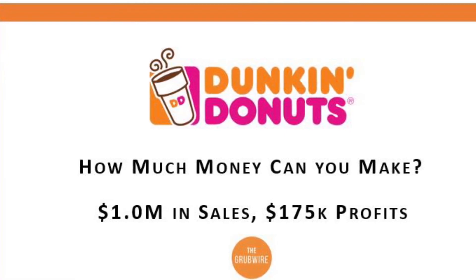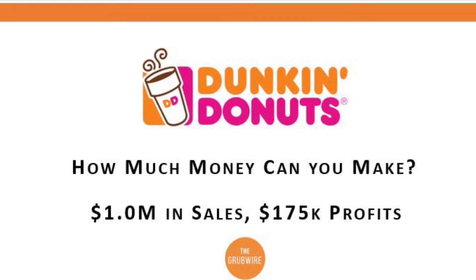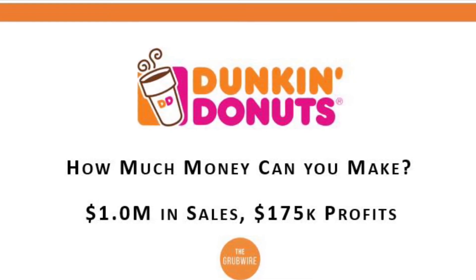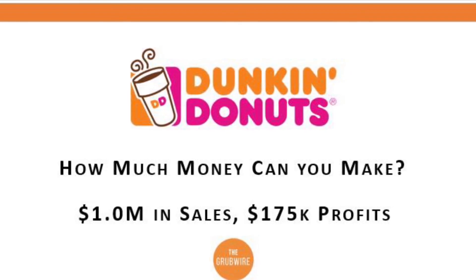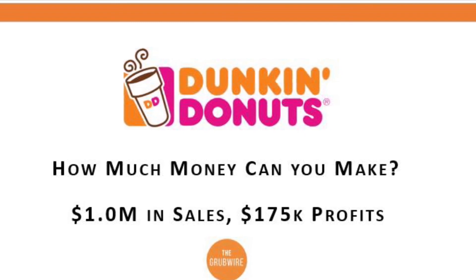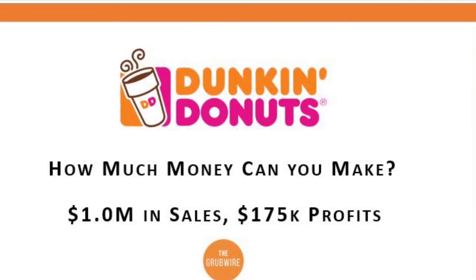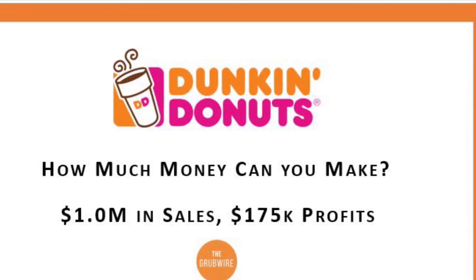More importantly than cost, is how much money can you make? As a Dunkin' franchisee, you can expect to generate north of a million dollars in sales per location. On that million dollars in sales, you can expect about $150,000 to $175,000 in profits. Dunkin' has a pretty low food cost, from donuts to coffee, and is much lower than many other fast food peers.